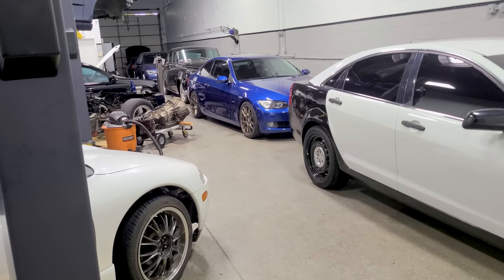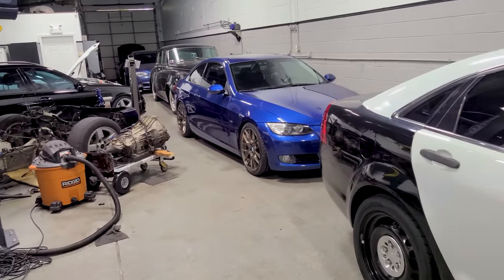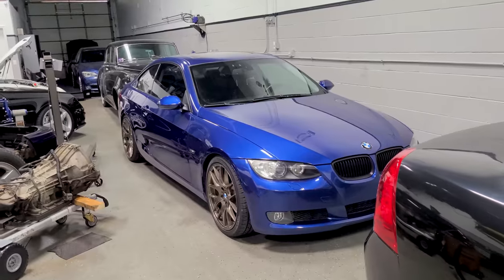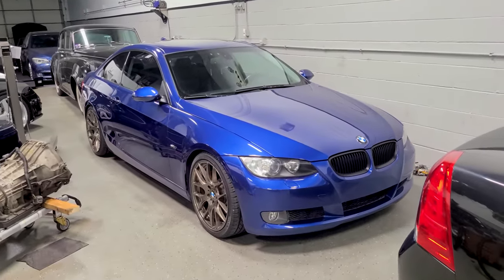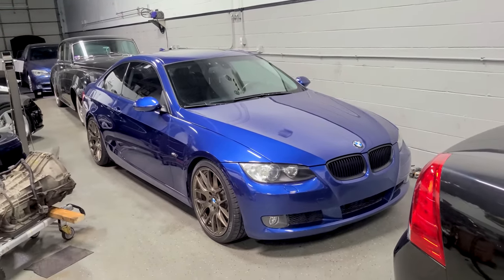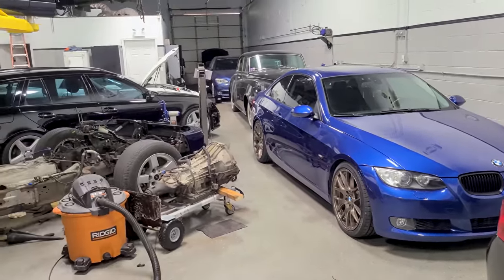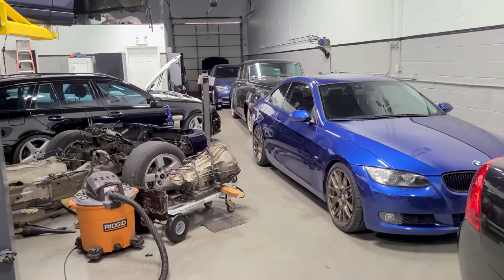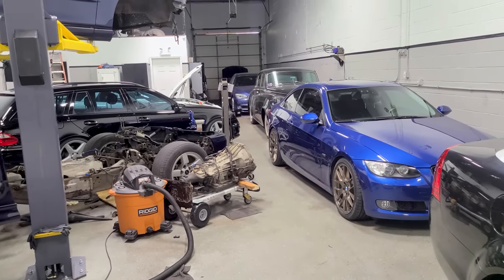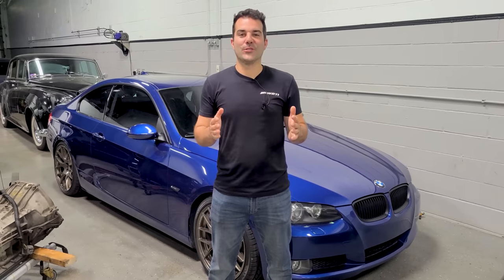Let's go back to Legit Street Quarters and talk about a car that's live right now for you guys to buy. Here it is — my Montego Blue Metallic E92 BMW, my dream-spec 2007 335i with the coveted six-speed manual transmission, tastefully modified and restored by yours truly. This car is live right now on modsandmiles.com — link in the description. I'm going to go over what makes this car special, along with all the other cars I own that I'll be selling.